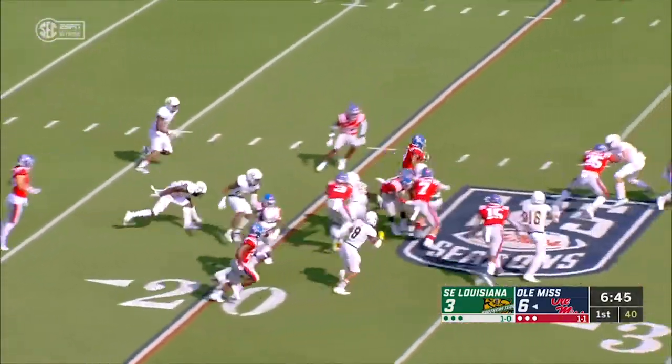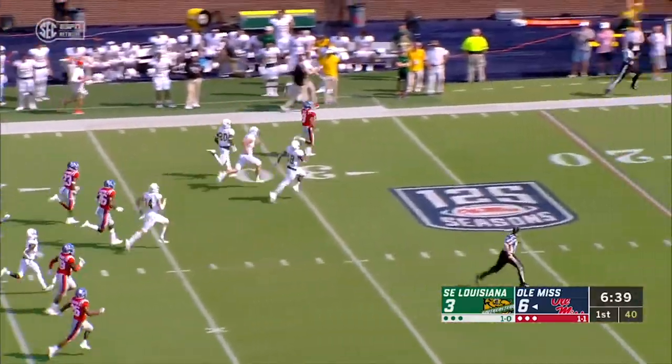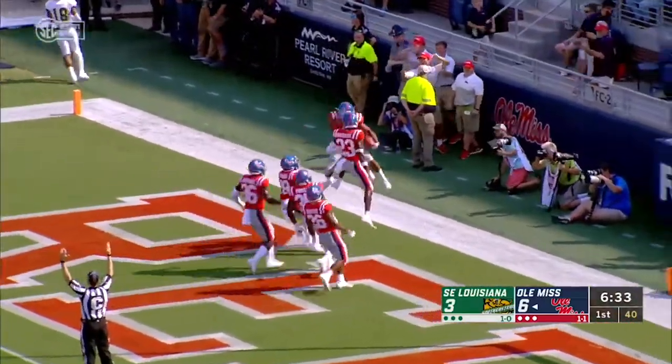Ealy at the six. Ealy — oh, there's a big lane far side! Ealy at the 40, Ealy at the 50 — it's a foot race. Touchdown, Ealy! Touchdown, Ealy! Touchdown, Ealy — no flags! 94 yards!